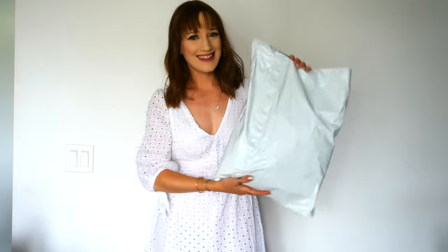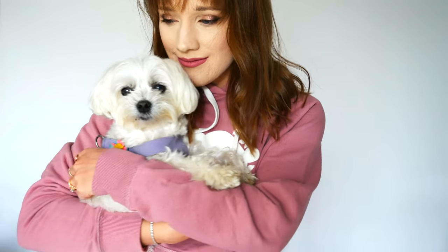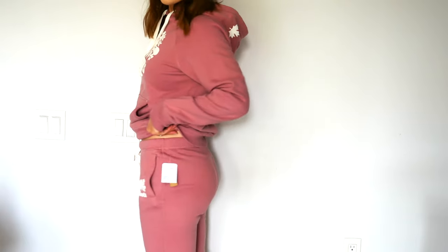Hello everyone and welcome back to my channel. I hope that you're having a wonderful day and that you are doing well. In today's video I'm going to be sharing a loungewear clothing haul from Roots Canada with all of you.